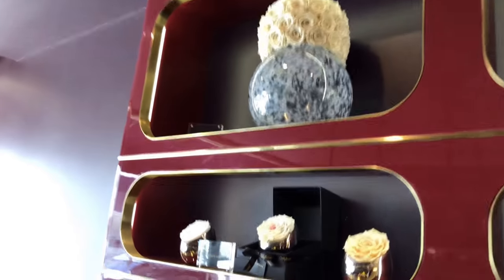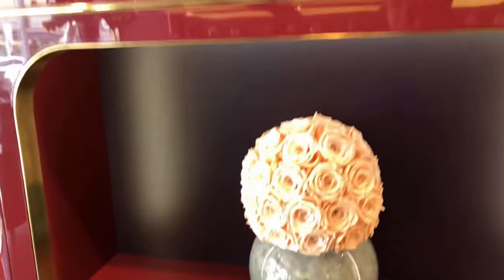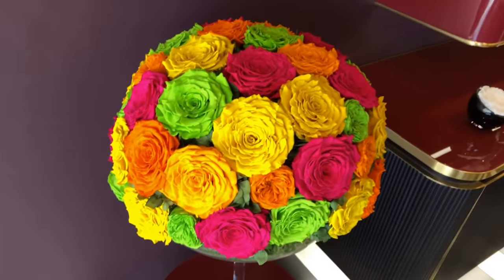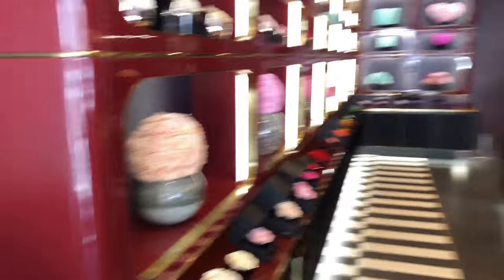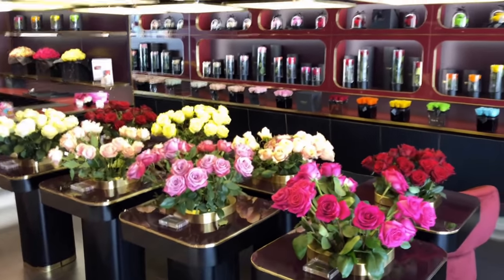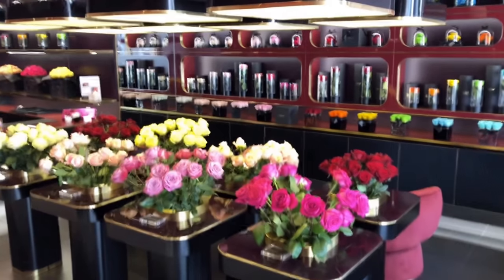Thanks for watching everyone. I know you appreciate all watching my video blog here in Beverly Hills. Look at this one — those are some nice bright summer colors, right? So goodbye from Beverly Hills. See y'all soon from Only Roses on Brighton Way near Rodeo Drive. Check it out the next time you come to Beverly Hills. Thanks guys.